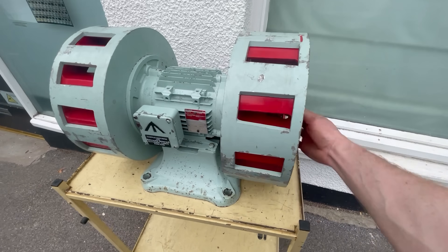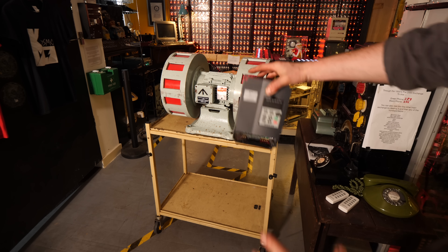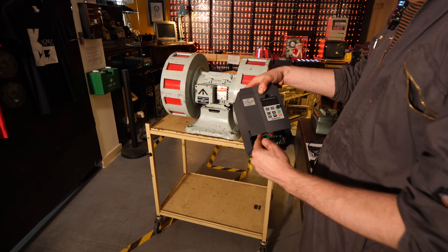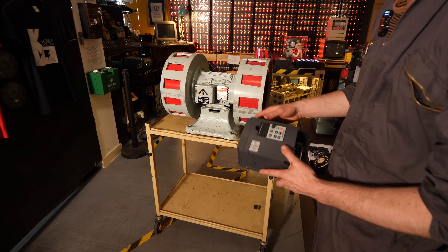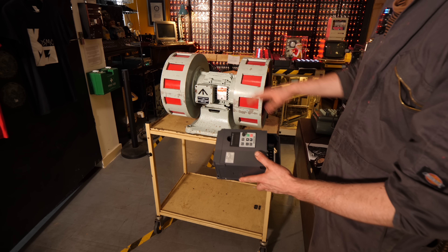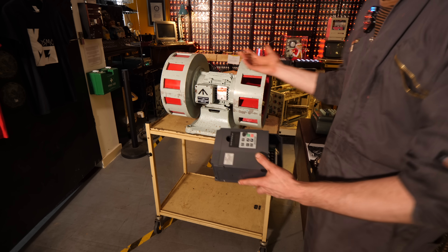We're going to try and wire it in. We're using this inverter from the Gameboy mega machine. To be honest, I don't think this is going to be enough to even get it going — this is 2.2 kilowatts, and this probably needs close to 4 kilowatts to run. What this is going to do is take the single phase and turn it into three phase to maybe run it. Let's just give it a go and see what happens.